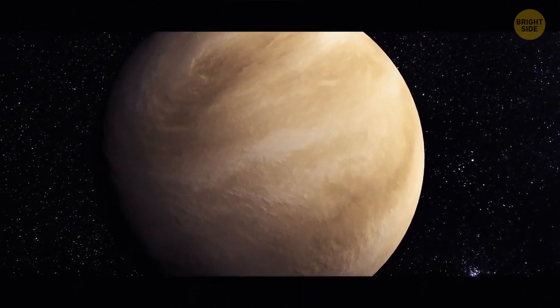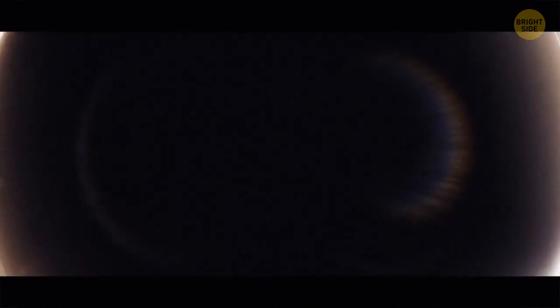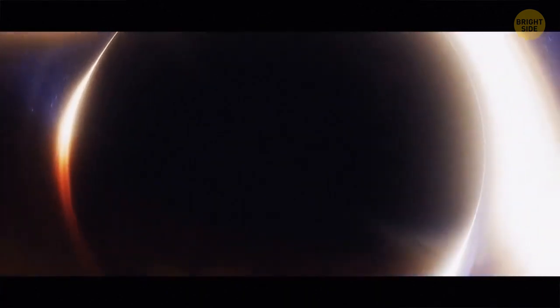Venus is a champion when it comes to volcanoes — the planet has about 1,600 major ones, but none of them is known to be erupting.